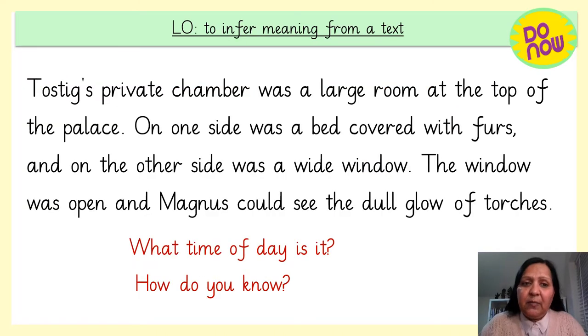Let's complete our do now. Tostig's private chamber was a large room at the top of the palace. On one side was a bed covered with fur and on the other side was a wide window. The wide window was open and Magnus could see the dull glow of torches. So let's think — what time of day is it and how do you know? Look for the clues in the text and use your background knowledge.